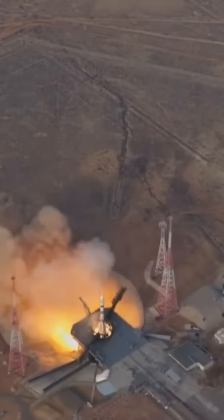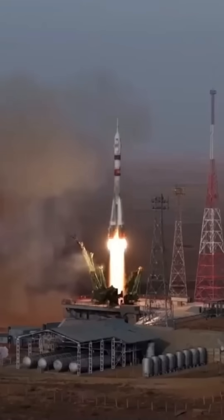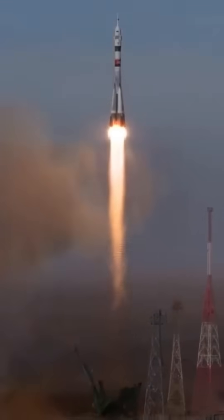Earlier today, Soyuz MS-28 lifted off from the Baikonur Cosmodrome, carrying three crew to the International Space Station, including NASA astronaut Christopher Williams.